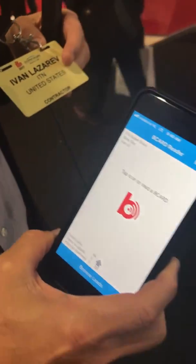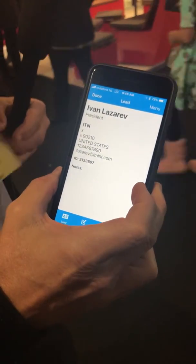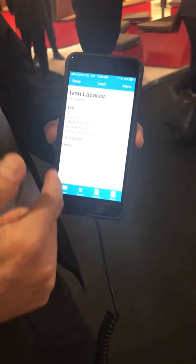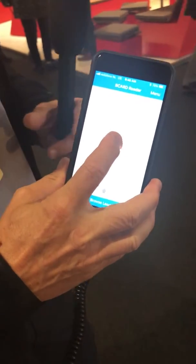I have here a badge from IBC. You just tap and then you touch. As you can see, the read is extremely fast. You can still use the normal features of B card reader exactly as we have them in all other versions. Just to illustrate again — tap and read.